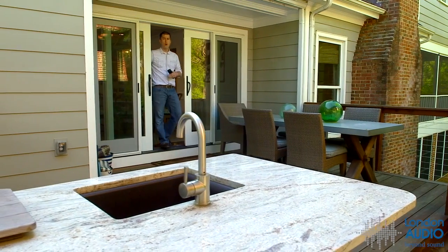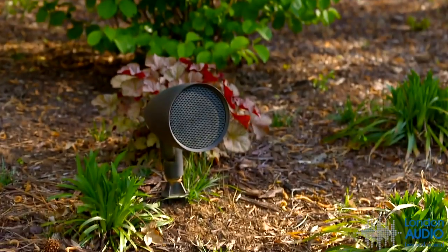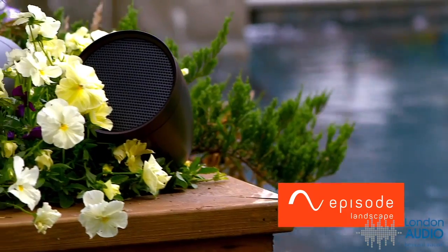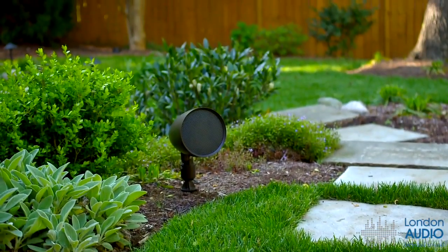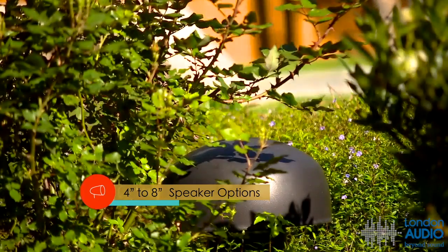Why only focus on indoor AV systems when you can make it just as exciting to be outside? Professional grade outdoor AV products like Episode landscape speakers and Sun Bright TVs can redefine your backyard. Episode landscape speakers bring great sound to the great outdoors.